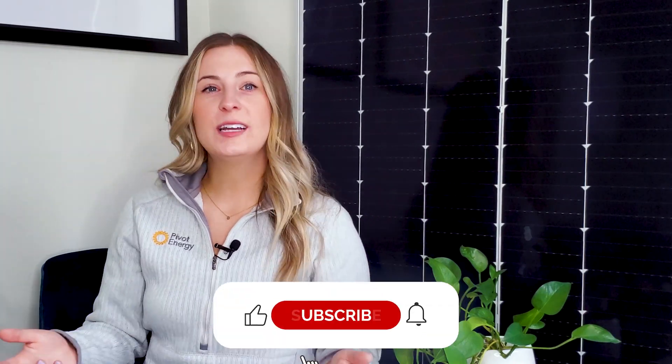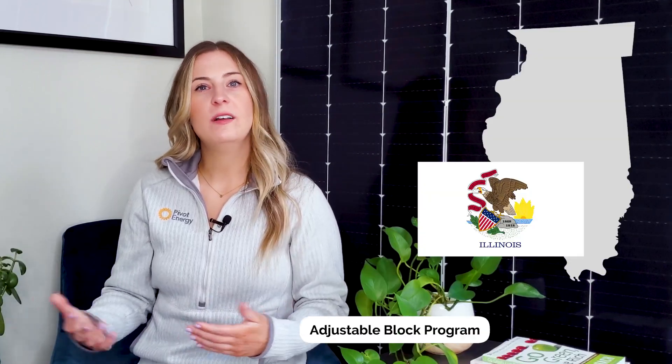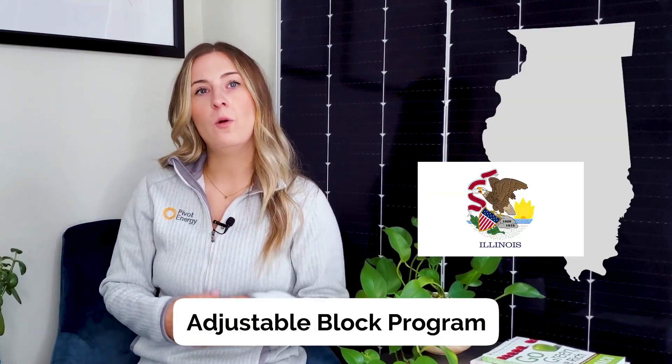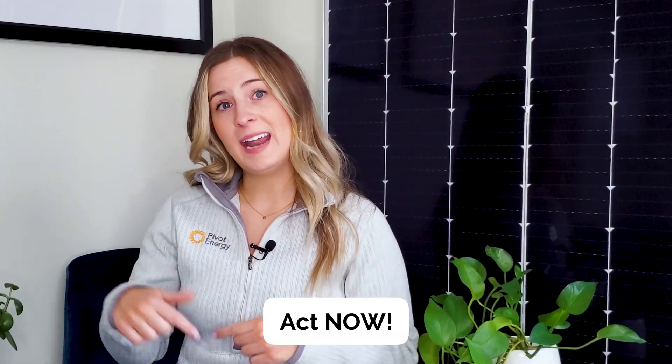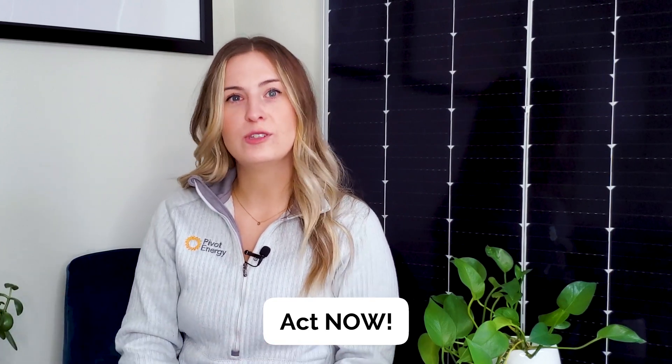Comment below if you know the financial incentives in your state, and don't forget to like the video, subscribe to the channel, and hit the notification bell so that you never miss when we post. In Illinois, there's an incentive called the Adjustable Block Program, or ABP. After a drawn-out legislative process, it was recently reopened, which has returned Illinois to its status as a highly lucrative solar market. The ABP incentives are some of the best in the U.S., but the program budget fills up fast, so you should take advantage of it now if you're in Illinois before you lose your chance.